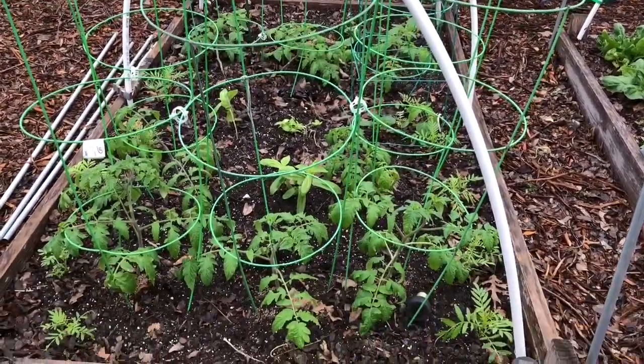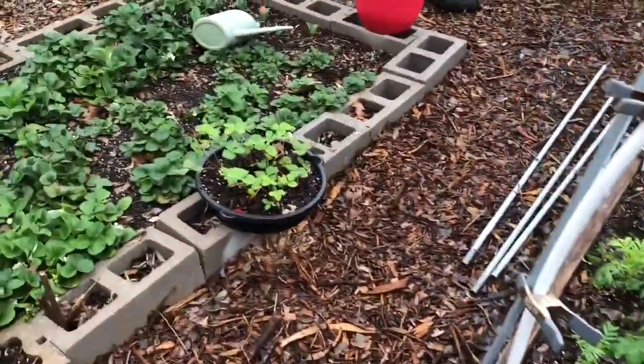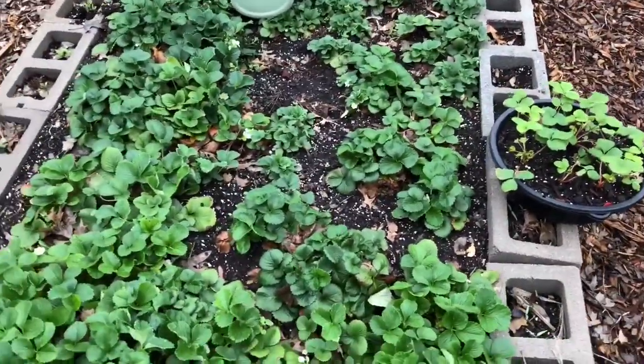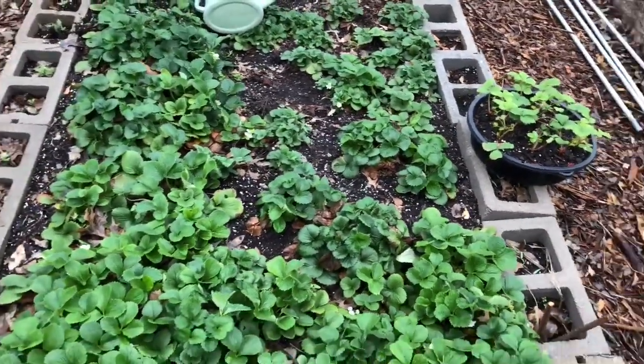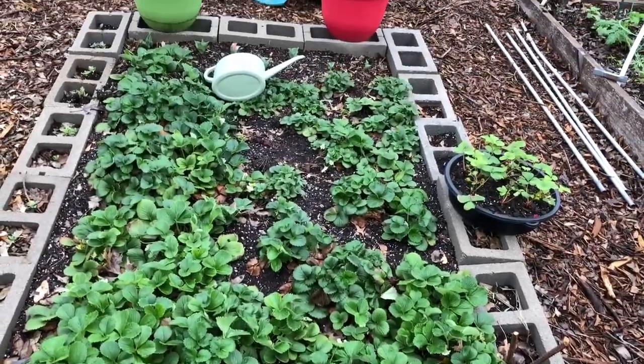Tomatoes and peppers and basil — and a berry goes. Those are some plugs of strawberries that I'm going to fill in the missing pieces. You'll see later in a video where I completed that task.